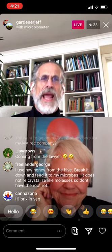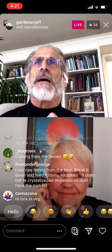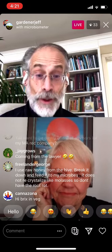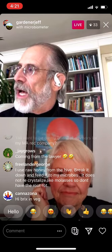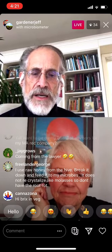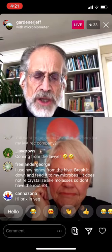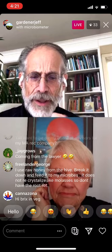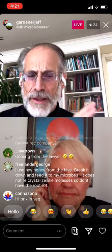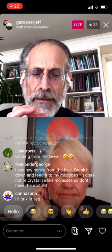Now we're seeing so much more information coming about the fungal component. For example, the article I sent you a couple of weeks ago — the idea that a fungus, which people used to think could only produce organic compounds going into the plant as opposed to inorganic molecules...